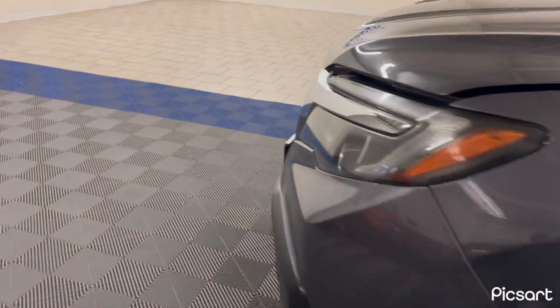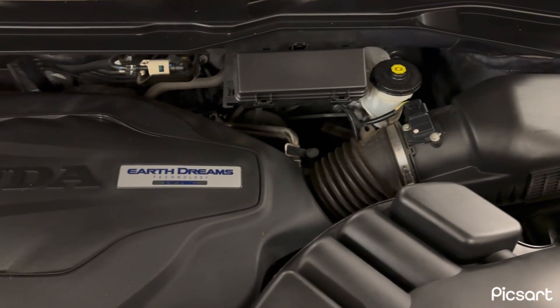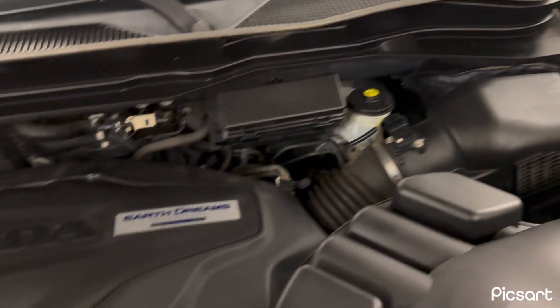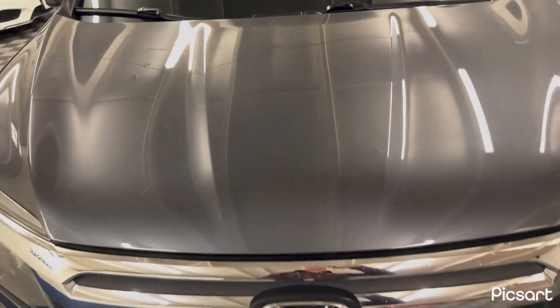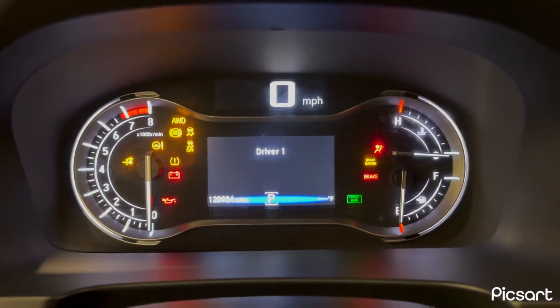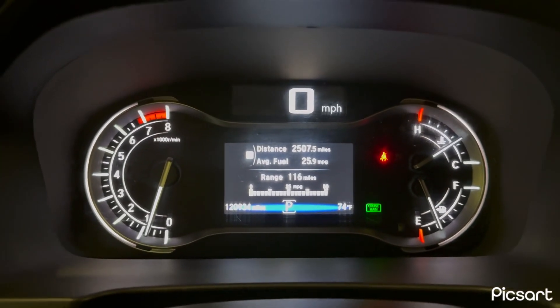Now let's open the hood. This car gets really good gas mileage — the previous owners have been averaging close to 26 miles per gallon. This is a six-cylinder engine with all-wheel drive. This vehicle does have keyless ignition and keyless entry. The odometer reads 120,934 miles.